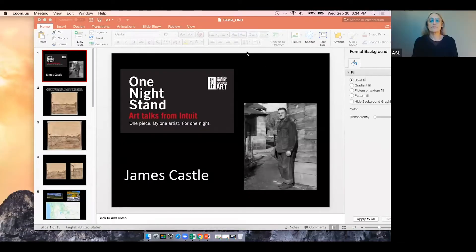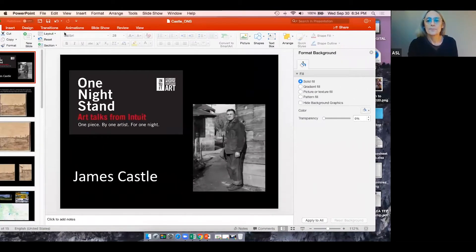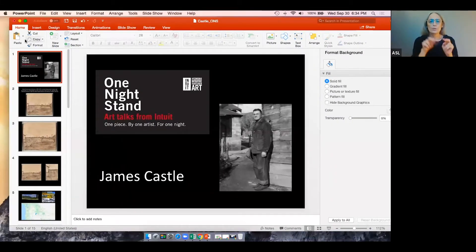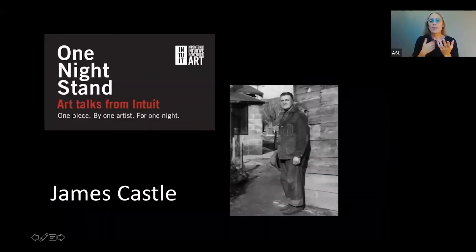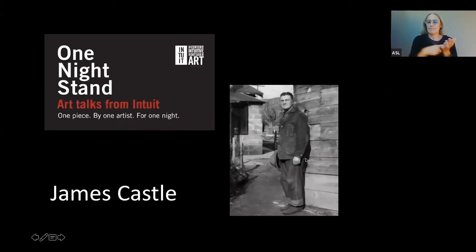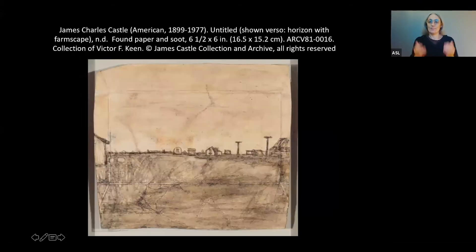Thank you, Paula, and thank you, everyone, for joining us here today as we prepare to look at a wonderful drawing by James Castle. Paula, perhaps we could go ahead and bring up the artwork. I encourage you while we're looking to take a moment and to really look deeply and to think about what it is that you're seeing as we go on this journey together, and to consider really where the work of art leads you as you're viewing it.